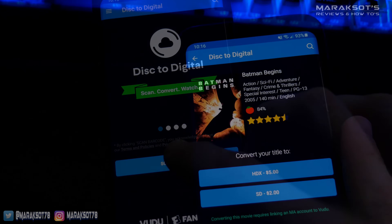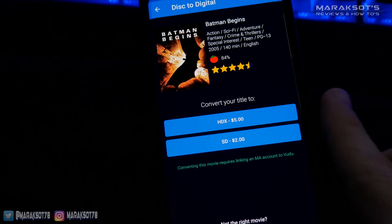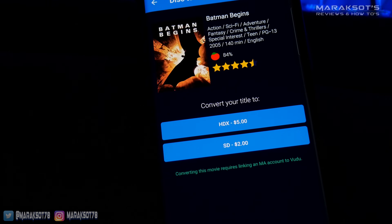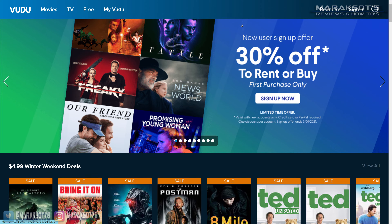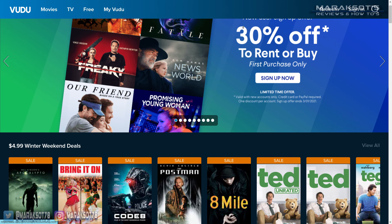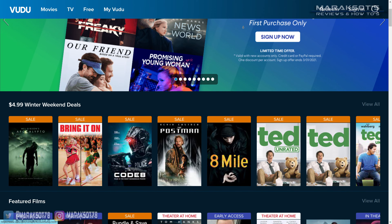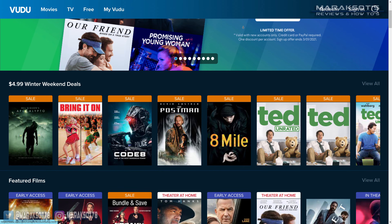And while it isn't free, it is far less expensive than buying the movies at full price. If you're not familiar with Vudu, it's an online retailer and streaming service similar to iTunes, Google Play, and Amazon, that is owned and operated by Walmart.